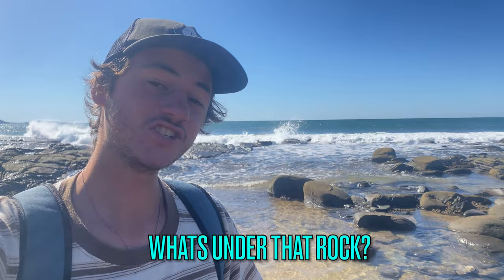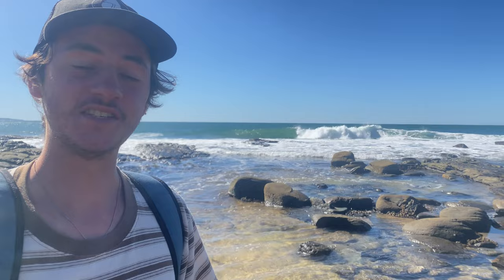Welcome to episode one of my brand new YouTube series, What's Under That Rock. Let's check out what we can find today. We're going to flip about 50 rocks and see what we can find. My TikTok series has blown up, so let's cross it over to YouTube. Let's get into it.